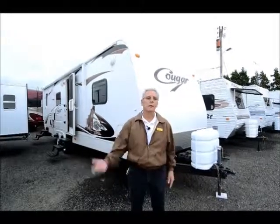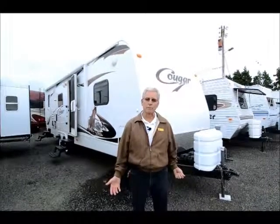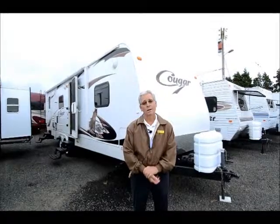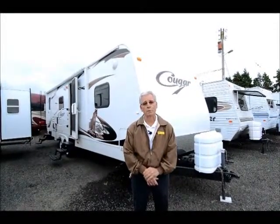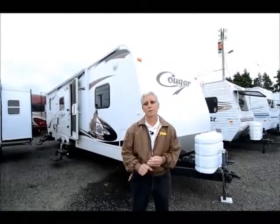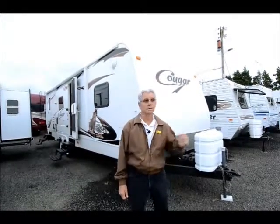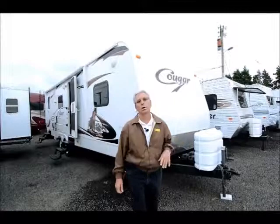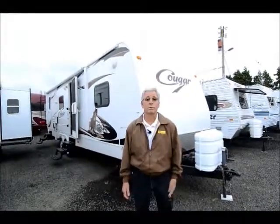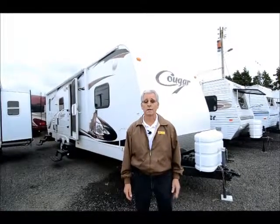Before I get started, let me mention that if I miss something or if you need more information on a particular aspect of this trailer, please give me a call. Just call the RV Corral and ask for Rick in the sales department. We do take trades, financing's available. Been in business here nearly 30 years. This particular unit is on consignment — belongs to a customer who's apparently giving up RVing, but it's priced to sell. The people are motivated and you can make a nice buy on this unit.